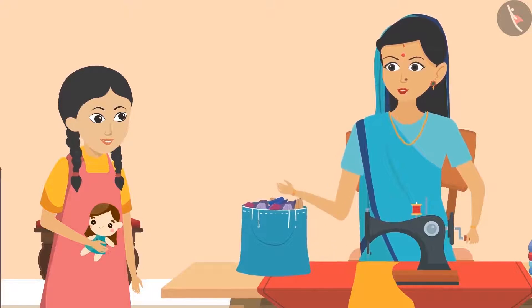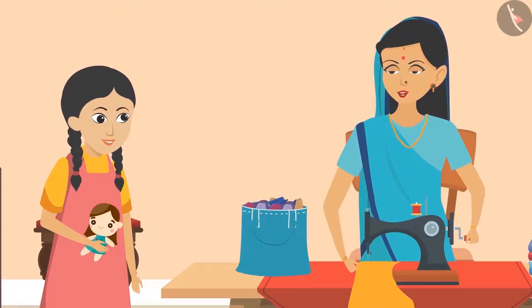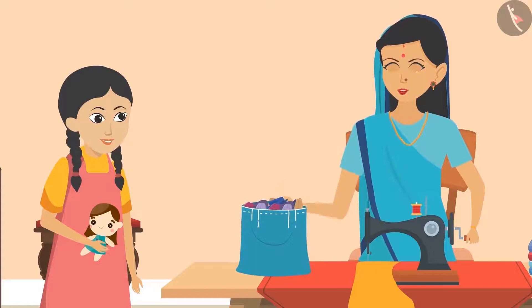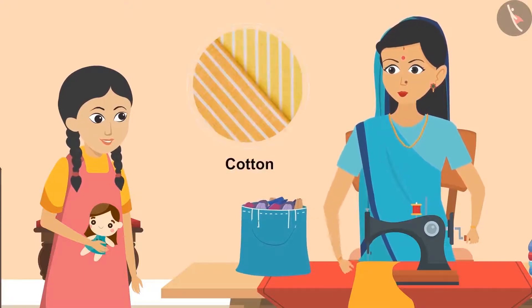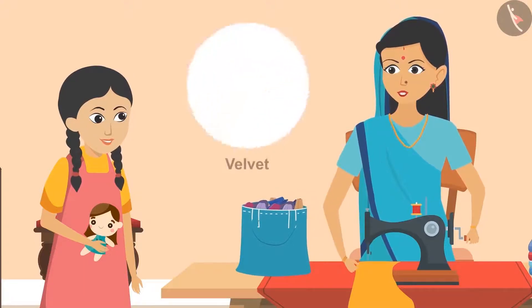Aunty explained, 'India is famous all over the world for making different kinds of clothes. The dress of each province of India is different, and the clothes which are made there are also of different types — cotton, silk, velvet, woolen. All kinds of cloth are made in small factories and workshops.'